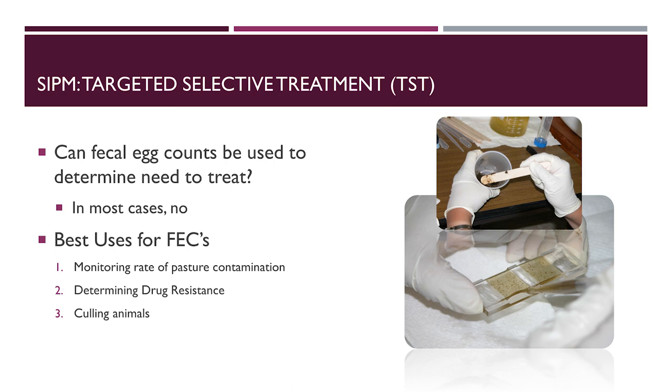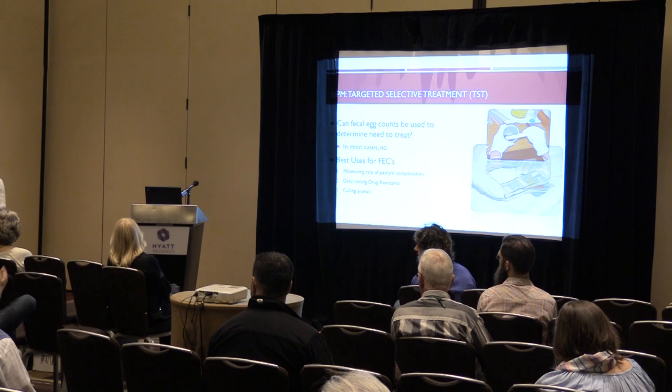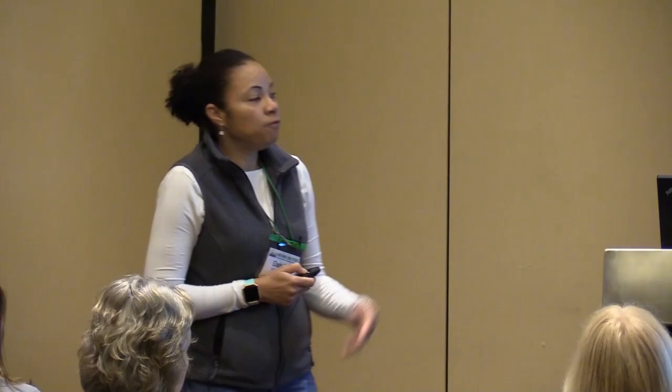Fecal egg counts are best for monitoring the rate of pasture contamination, determining drug resistance, and culling animals. In cases where individual fecal egg counts are extremely high, deworm those animals — even if their FAMACHA score looks good — so they don't spread worms on pasture for more susceptible animals.